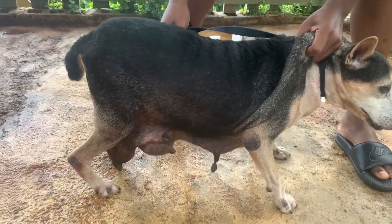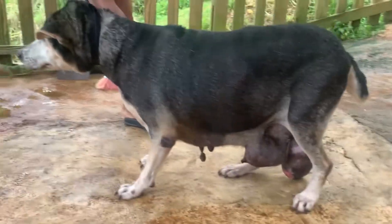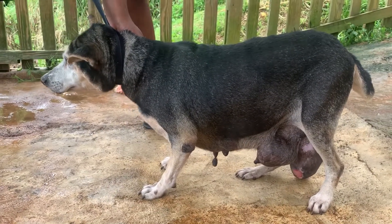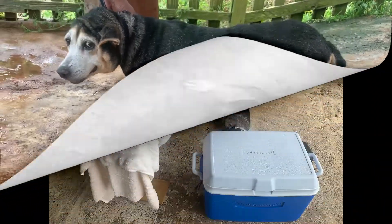Mammary tumors, or breast cancer, is something we see from time to time in dogs. This girl was around 12 years old, but the owner really wanted to increase her quality of life, so we had to get this tumor out. You can see there is a mild ulceration at the bottom, but she's fairly okay.